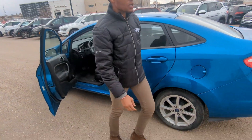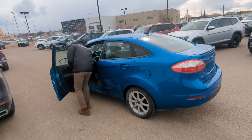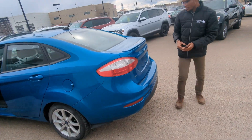I'll just show you the trunk space you get in it. It does come with a key tool as well, as you can see.